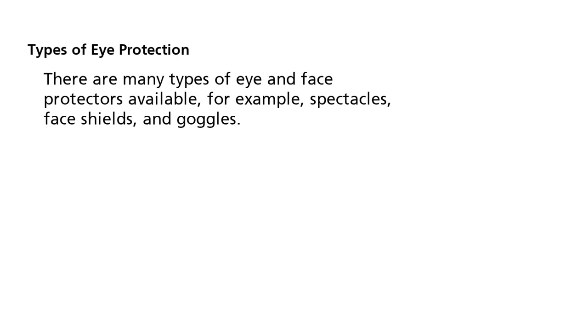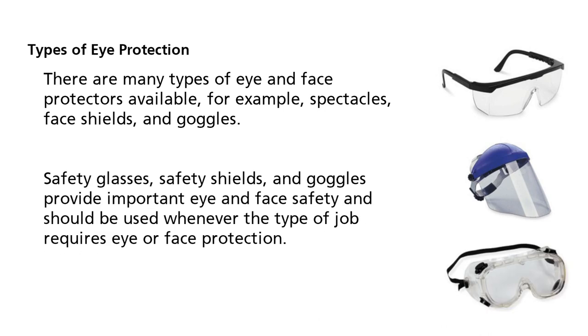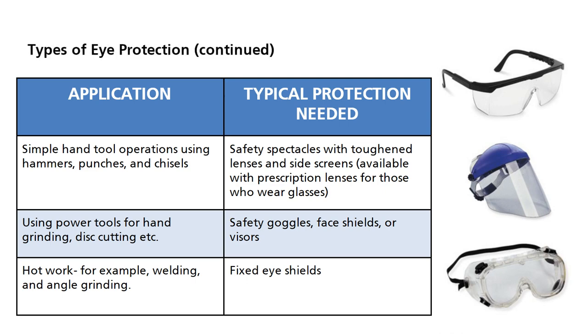There are many types of eye and face protectors available, for example, spectacles, face shields, and goggles. Safety glasses, safety shields, and goggles provide important eye and face safety and should be used whenever the type of job requires eye or face protection. The table lists eye and face protection devices and gives examples of their use.